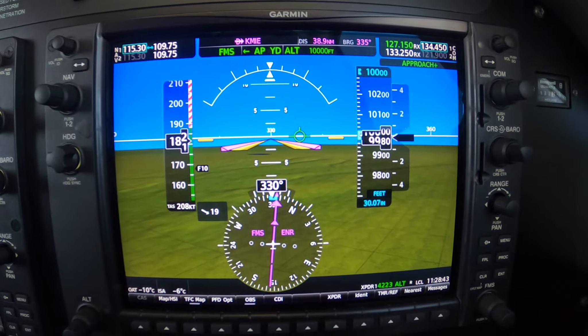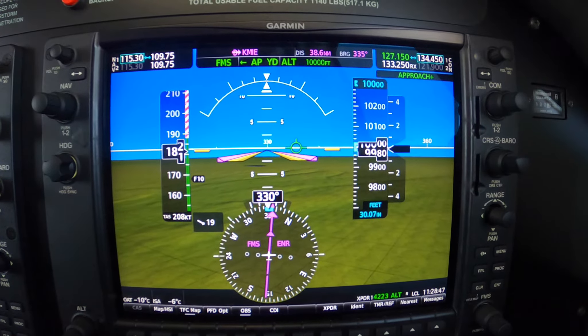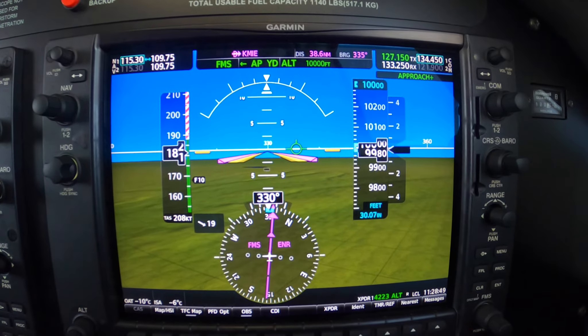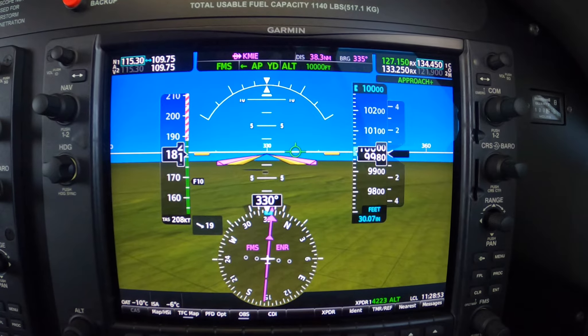Turn in 5-7-4 Mike Alpha, Indy Approach. Indy altimeter is 3-0-1-2. C-Direct C-Took, cross C-Took at or above 3,000. Cleared straight-in RNAV runway 3-2 approach, Muncie Airport. Say again, 5-7-4 Mike Alpha.